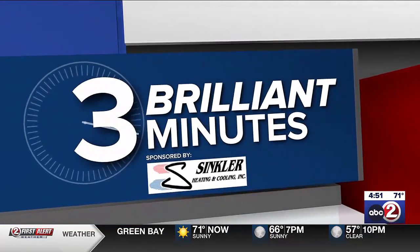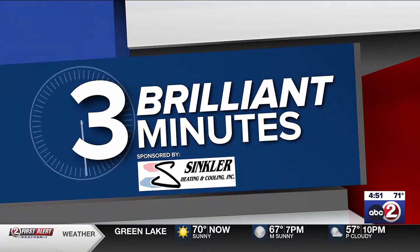Billion Minutes, sponsored by Sinclair Heating and Cooling, for 24-7 comfort, on call.